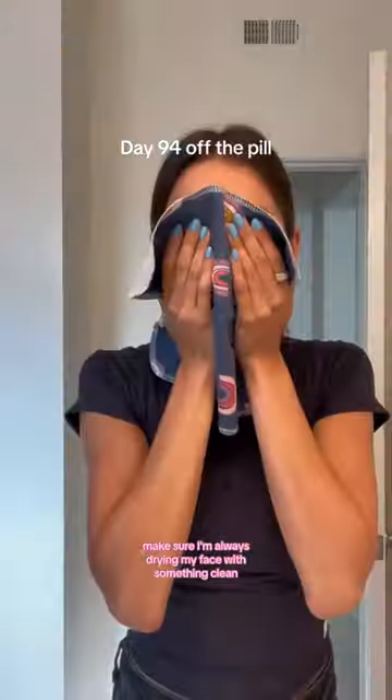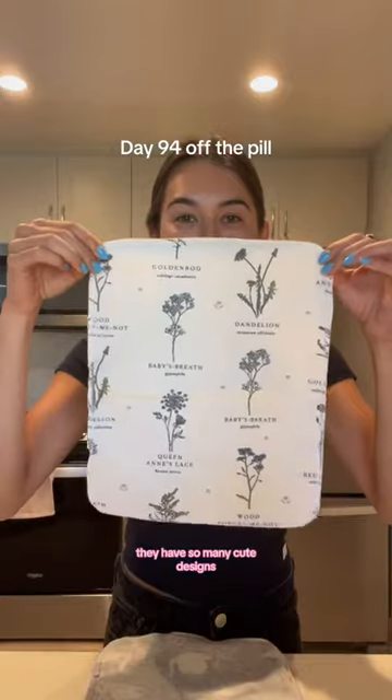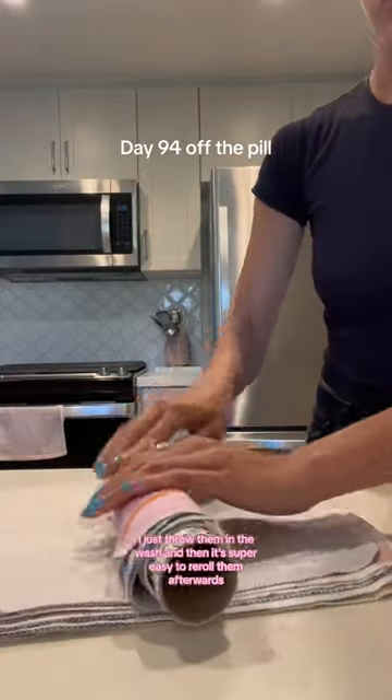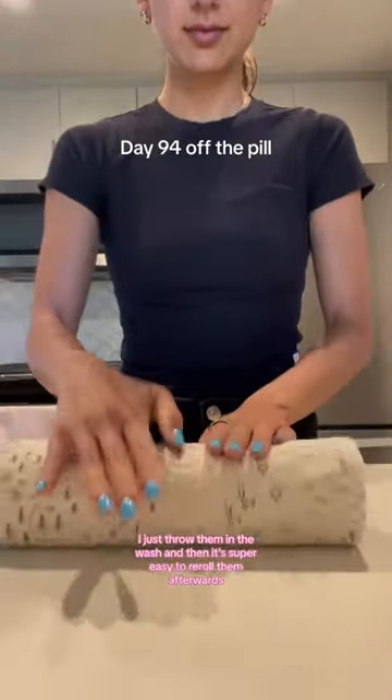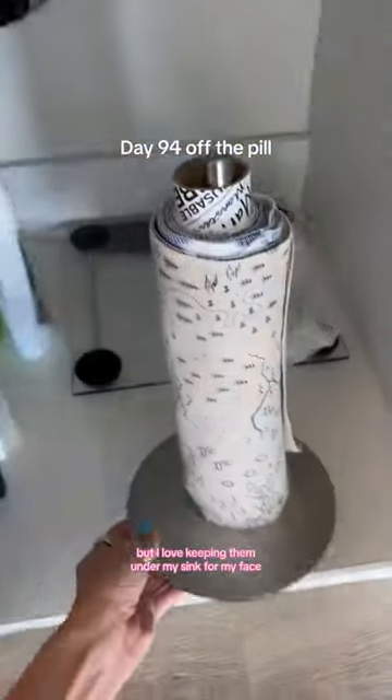To make sure I'm always drying my face with something clean, I started using these Marley's Monsters Unpaper Towels. They have so many cute designs, they're sustainable and eco-friendly. Once I use them all, I just throw them in the wash and then it's super easy to re-roll them afterwards. These are definitely great for so many other things, but I love keeping them under my sink for my face.